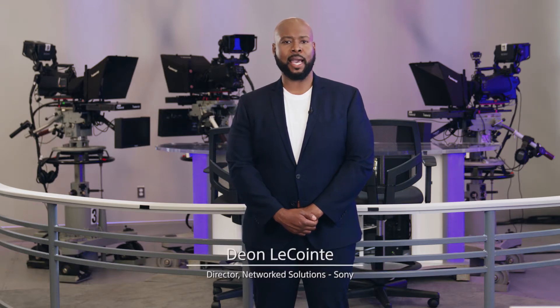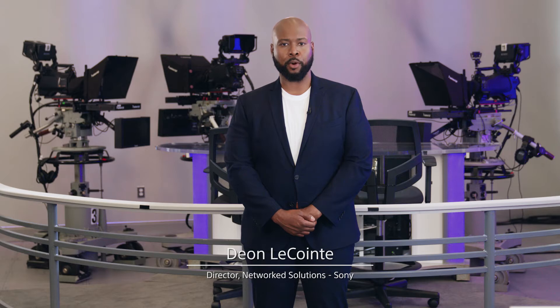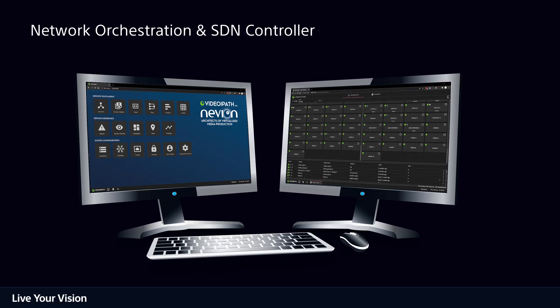There is also a need to orchestrate all the signals between the acquisition, storage and processing equipment within and between locations. Video iPath is an award-winning orchestration and SDN software system that is widely deployed amongst broadcasters and service providers across the world, like Discovery during the Tokyo Summer Games.